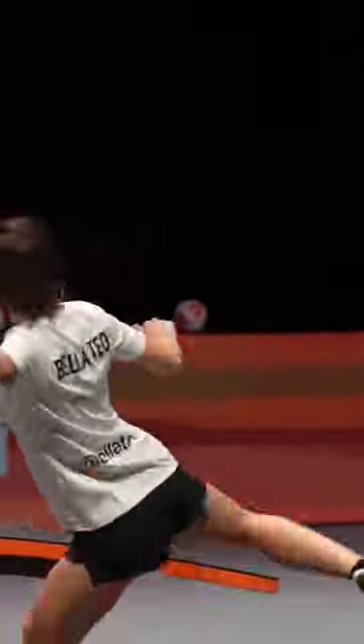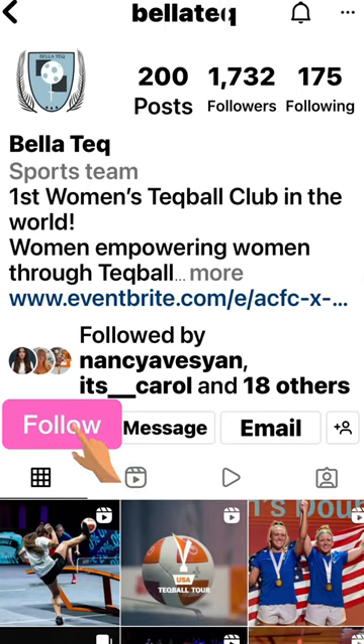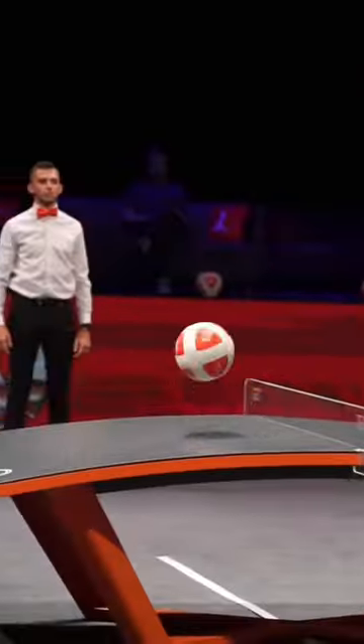If you have not heard of the sport tech ball, make sure you guys check out our page at Bellatech on Instagram and really any social media page. Tech ball is basically like a soccer ping pong sport — that's the best way to describe it.